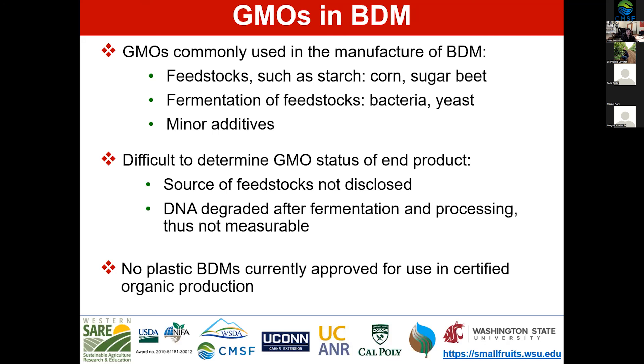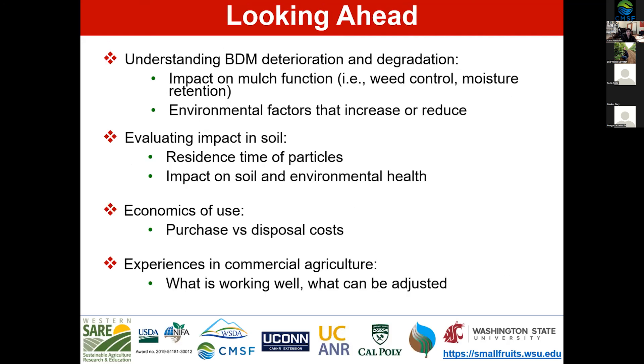Looking ahead, genetically modified organisms remain a challenge for the manufacture of biodegradable mulches — corn and sugar beet are used as starch feedstocks, plus GMO bacteria and yeast, and minor additives. It is impossible to test the GMO status of the end product, and there is currently no biodegradable plastic allowed for use in certified organic production.